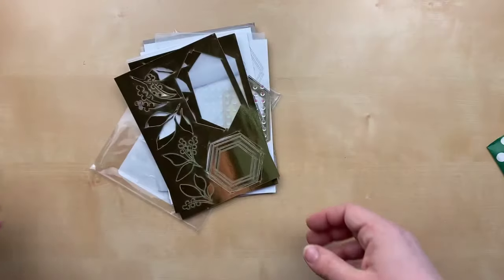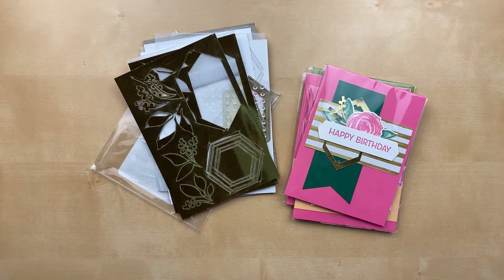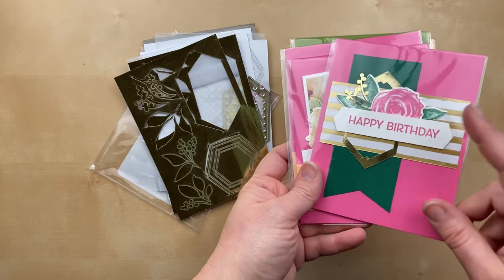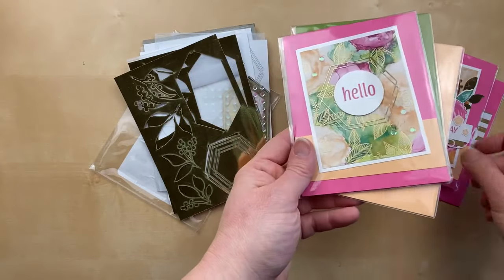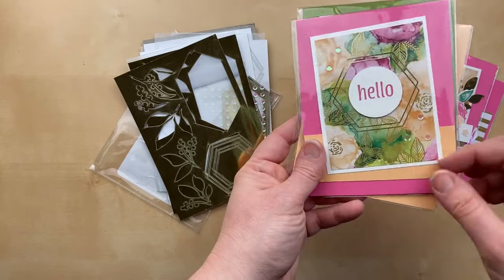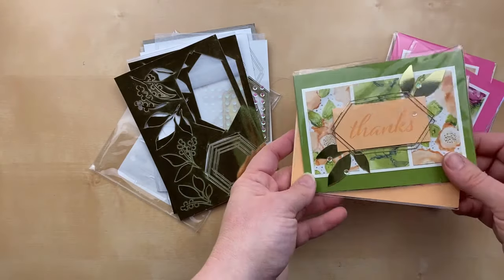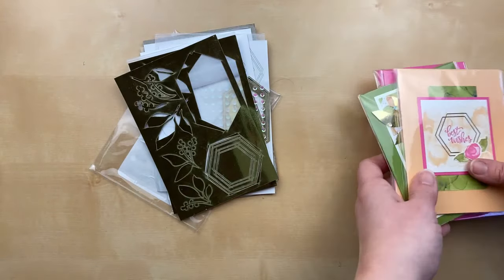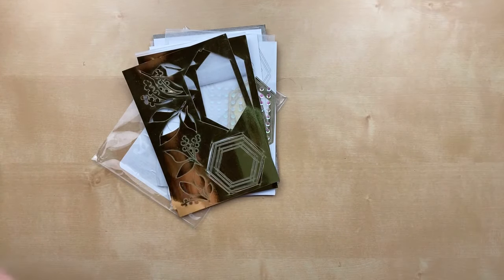Let me show you some samples I've created using the Expressions in Ink ephemera pack. These are from the annual catalog. And then I'm going to show you a new product. Here are some things I've done with the Expressions in Ink suite with the coordinating designer paper and the stamp set — something you can still get right now. I thought it would be fun to combine these beautiful gold accents with some brand new designer paper. Let's take a look.